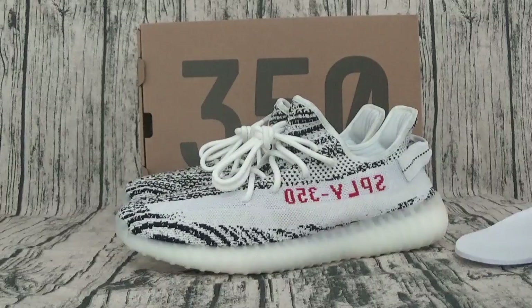Hello, I'm Erin from FirstShot.com. In this video, it's the Adidas 350.